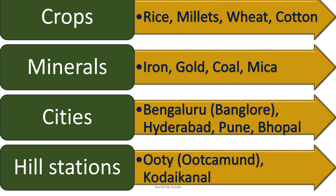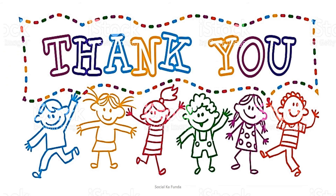The Kolar mines in Karnataka supply most of the entire gold produce in India. Cities like Bengaluru, formerly known as Bangalore, Hyderabad, Pune, and Bhopal are also located here. Various hill stations like Ooty or Udhagamandalam and Kodaikanal are very famous for their beautiful sceneries located in the Deccan Plateau. Hope you enjoyed and understood, children. Have a great day, bye!